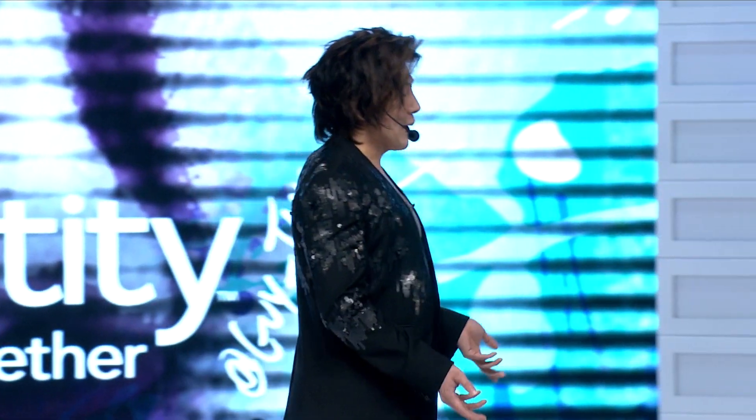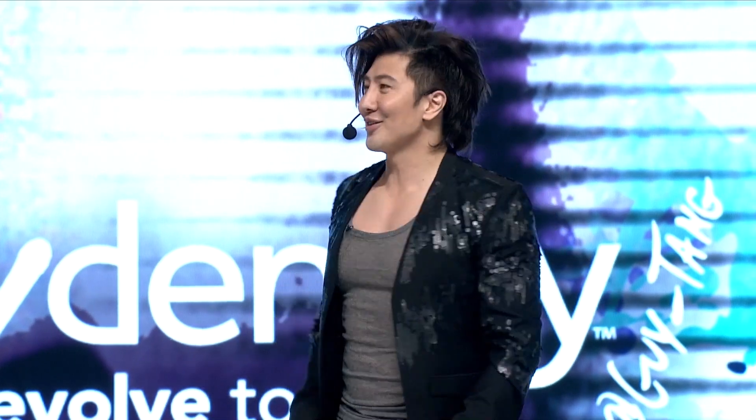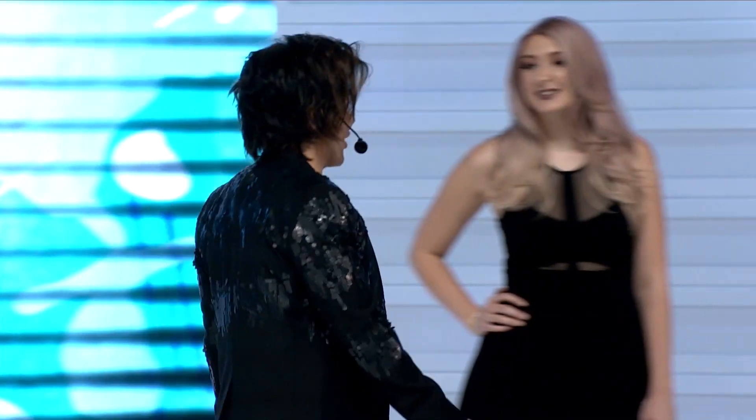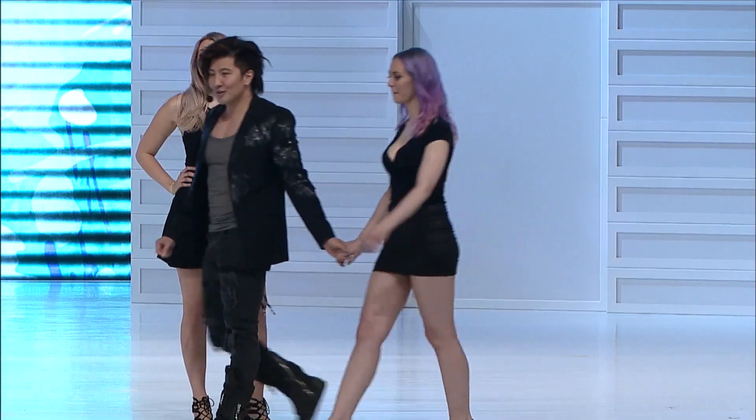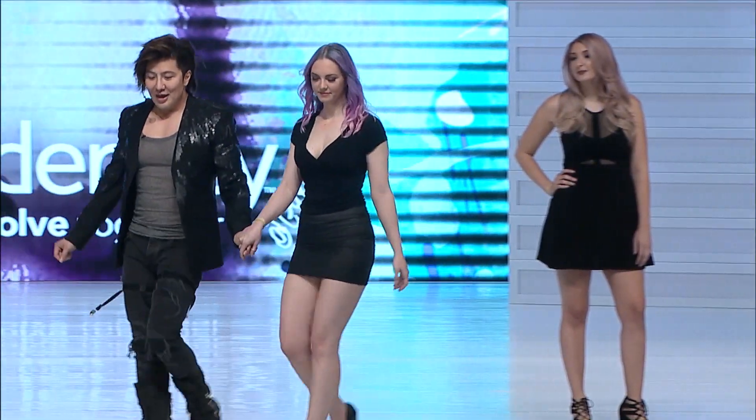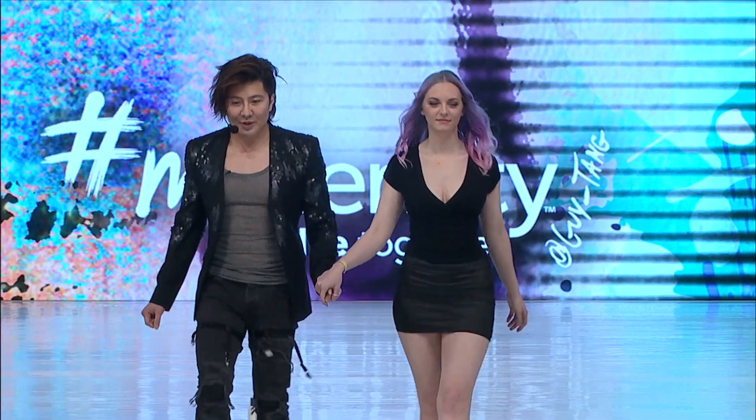I came out with a Superpower color collection — it's a range of a direct dye. We have our two Superpower models here. This is one of them. We have Charcoal on her routage, and we used the Vibrant Pastel mixed with Superpower.